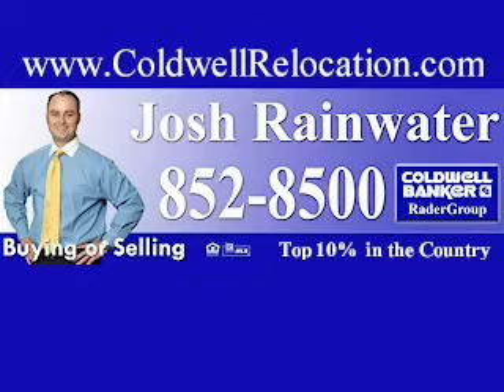To see more pictures of this home, visit Rainwater & Associates online at www.CaldwellRelocation.com and enter the MLS number 718-578.